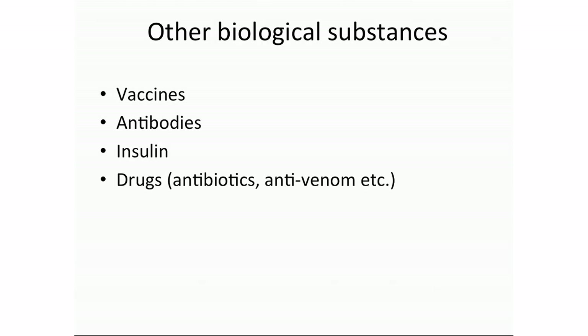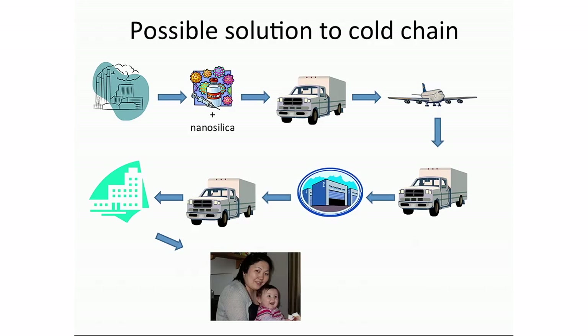To wrap it up: we have a lot of really good vaccines already, so we don't need to change them or come up with new formulations. What I'm proposing is simply to add silica at the very beginning when we make the vaccines. This will allow us to store and transport vaccines without requiring refrigeration — potentially saving a lot of energy, a lot of money, and most importantly, millions of lives. Thank you for your attention.